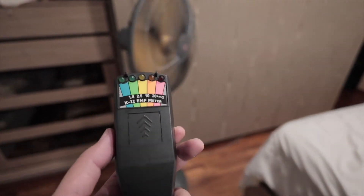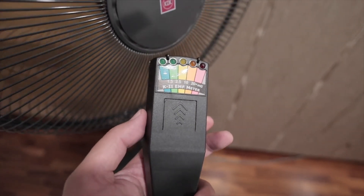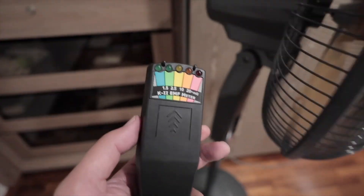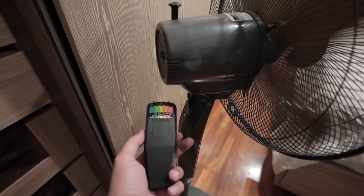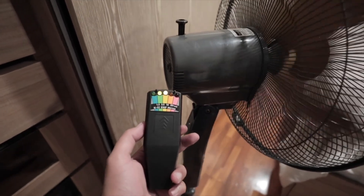Let's try out the fan. Yeah, the back of the fan gives off EMF — it's the motor of the fan basically.